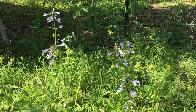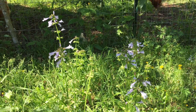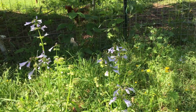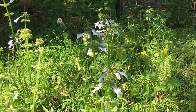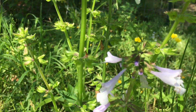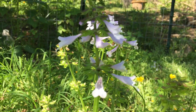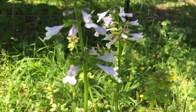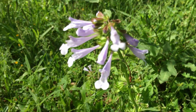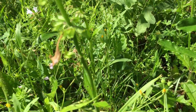We know that sage, the garden sage, Salvia officinalis, is a medicinal plant as well as a culinary herb. But lyreleaf sage is also a medicinal plant. Let's look at it closely. It's in the mint family — it has square stems, you can see the square stems on it. Typical mint flowers. You can recognize these flowers as belonging to a mint. Over here, look at this one — that's a good one. So it's a mint, in the mint family, with square stems.